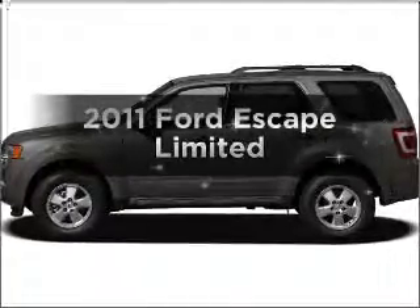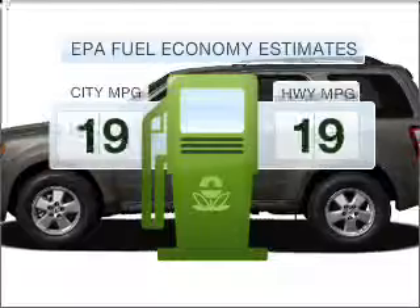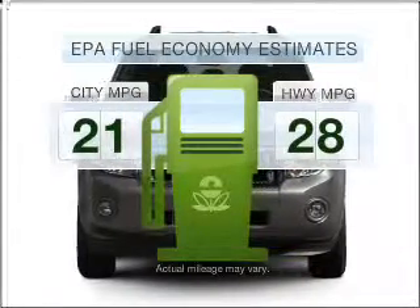Introducing the 2011 Ford Escape. This is the set of wheels you've been looking for. Low emissions and the good fuel economy offered in this vehicle are important to you and to the environment.